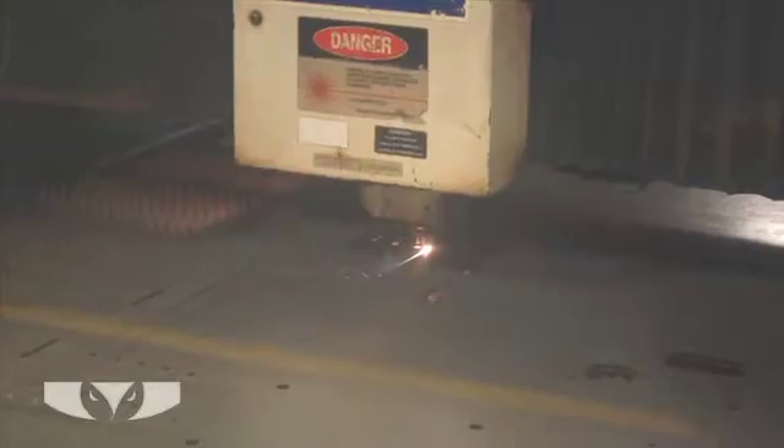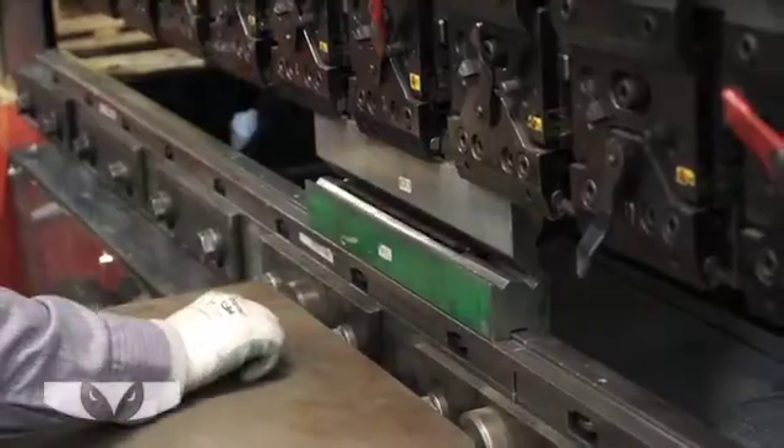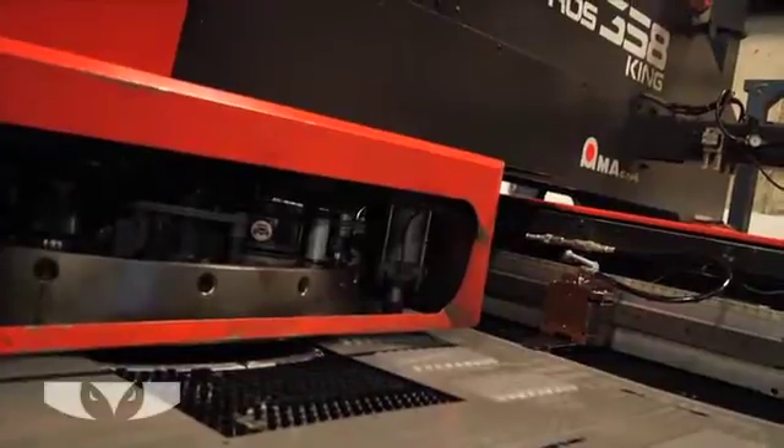Fabrication services performed by Short Run Pro include laser cutting, shearing, punching, rolling, welding, forming, and other specialty processes.